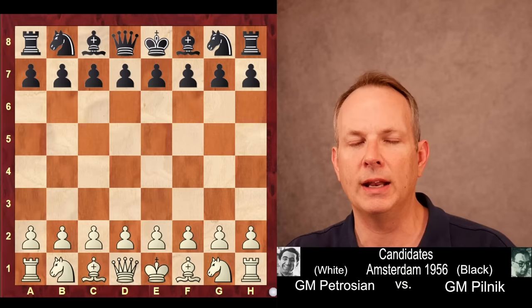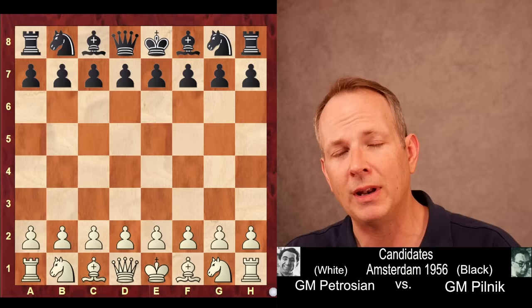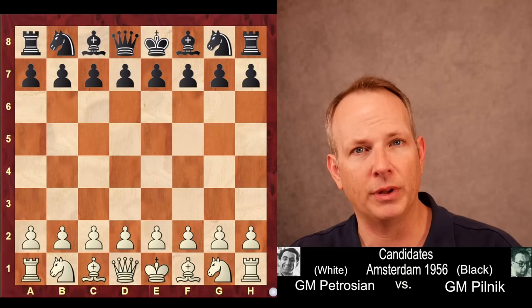He's playing this game. This was the Candidates Tournament in Amsterdam in 1956. His opponent is Grandmaster Herman Pilnik. Petrosyan has white, Pilnik has black. Let us jump right in.